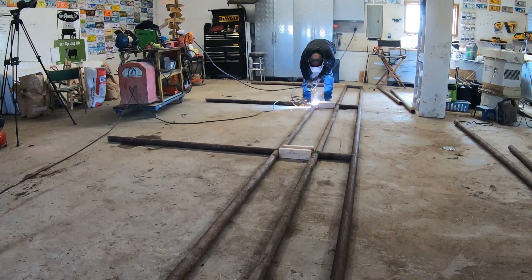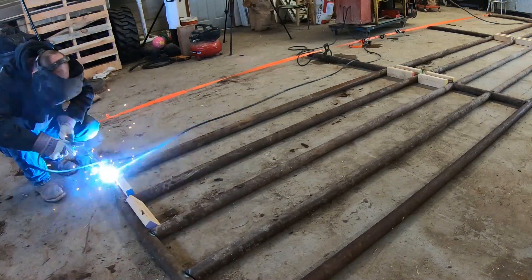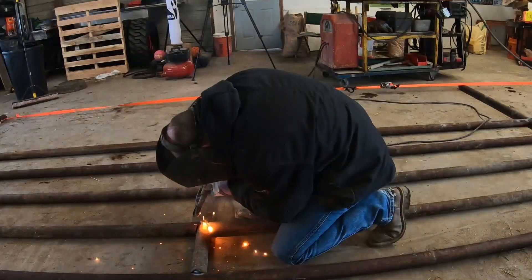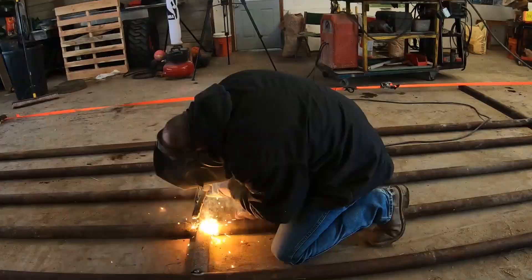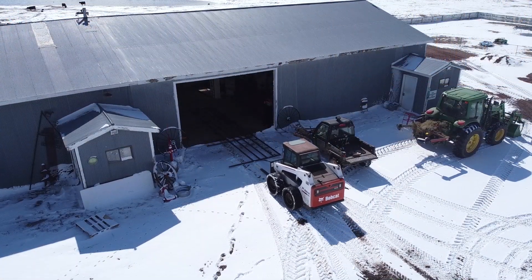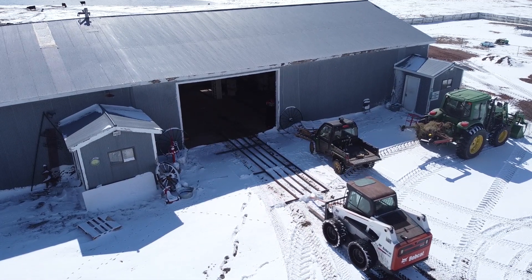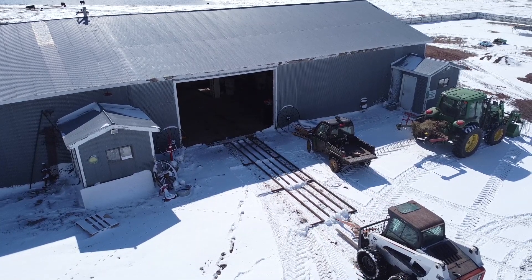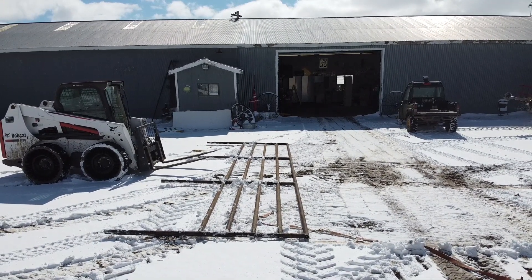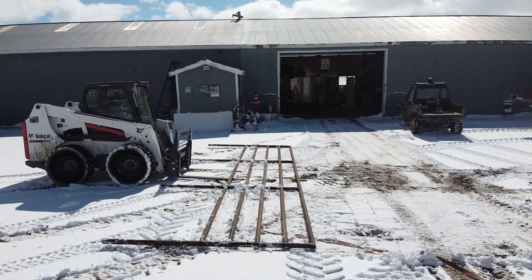In order to make this process easier, we are going to build the entire pipe fence - all 24 feet of it - right here on the floor of the shop. This will allow us to make sure that we are straight and square before setting it in the ground. I will be tacking each piece together with a strong enough weld to hold it together during transport, but not too strong that we can't get it apart if we need to make any adjustments. Once one side is welded up, we can pull it out of the shop to flip it over and tack weld the other side. This is the first fence pipe I have built on the ranch, and if it works, I can see a whole bunch more going in and saving us time and money.